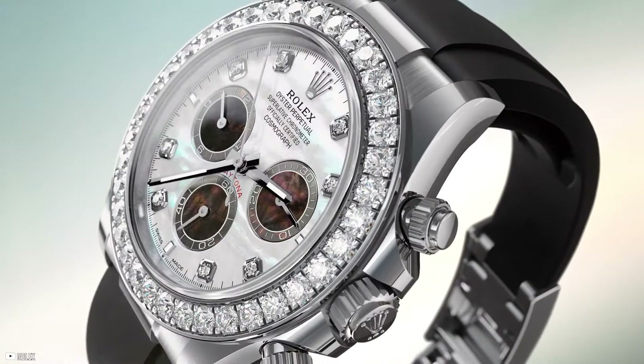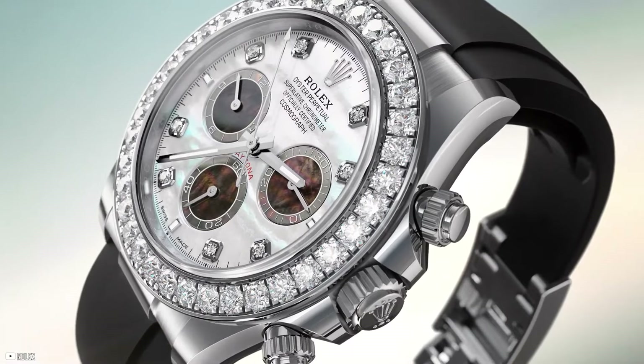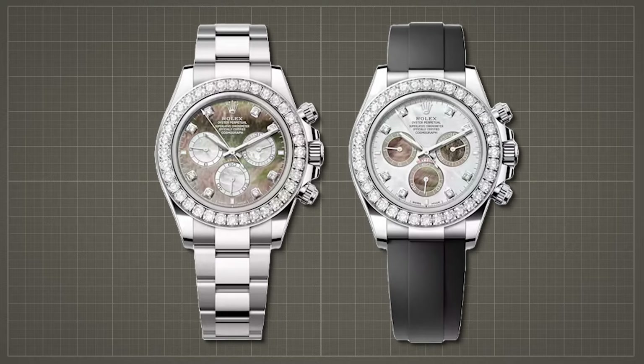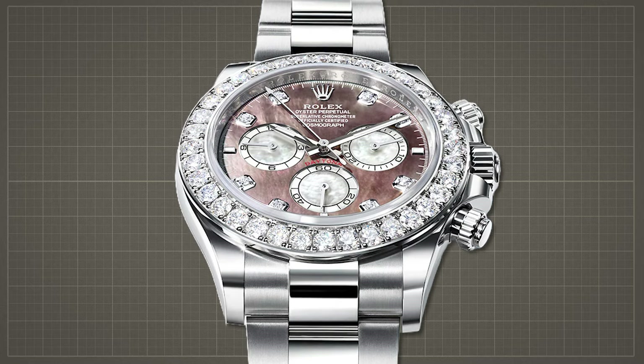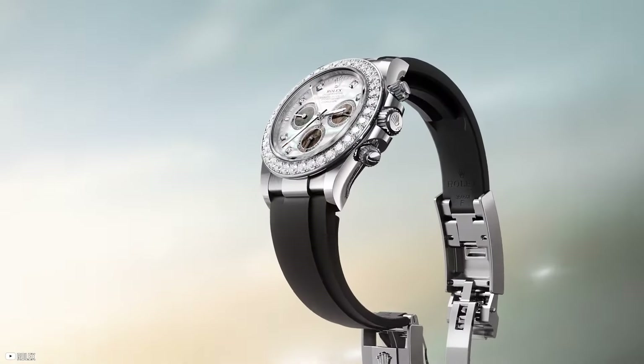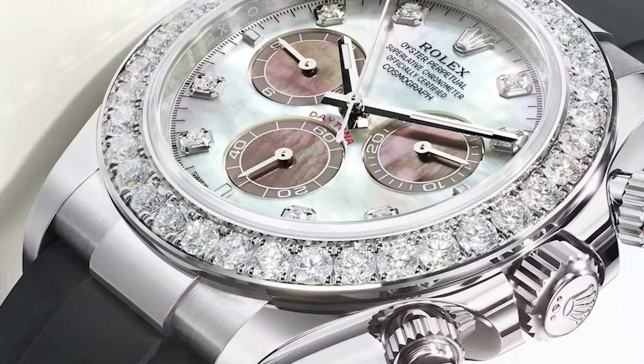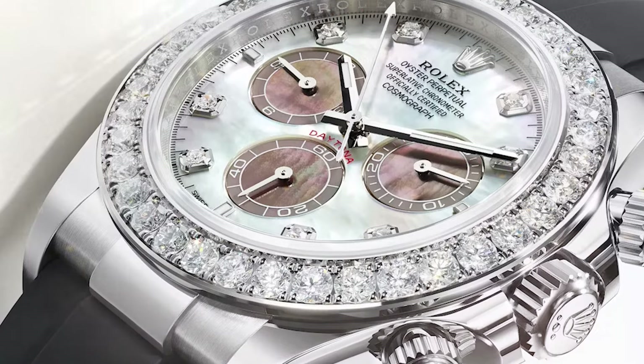The bezel, set with 36 brilliant-cut diamonds, adds a touch of opulence to these iconic watches. One variant boasts a white dial with dark chronograph counters, while the other features a reversed color scheme. This bold choice enhances the contrast and intensity of the colors, creating a striking visual impact. Additionally, the mother-of-pearl discs are carefully positioned to further enhance the contrast between them, adding depth and dimension to the dial.